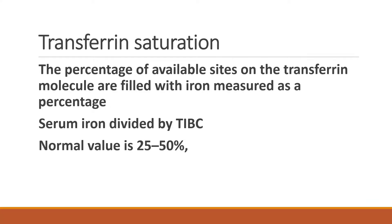The third is transferrin saturation. It is a percentage of binding sites on the transferrin molecules that are filled with iron, and is measured as a percentage. It is calculated by serum iron divided by total iron binding capacity, and the normal value is in the range of 25 to 50 percent.